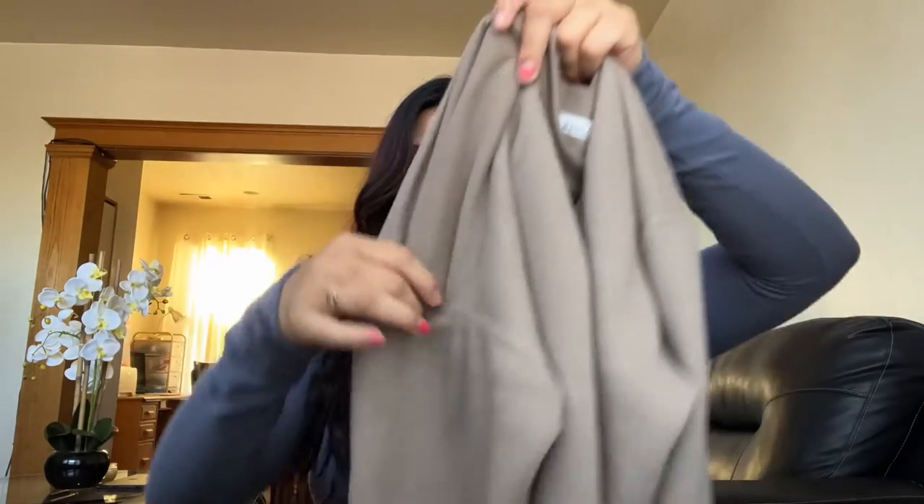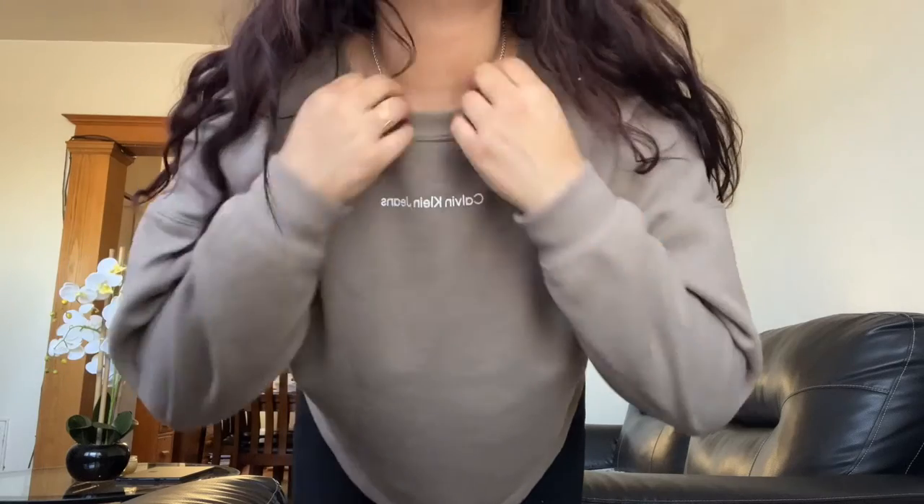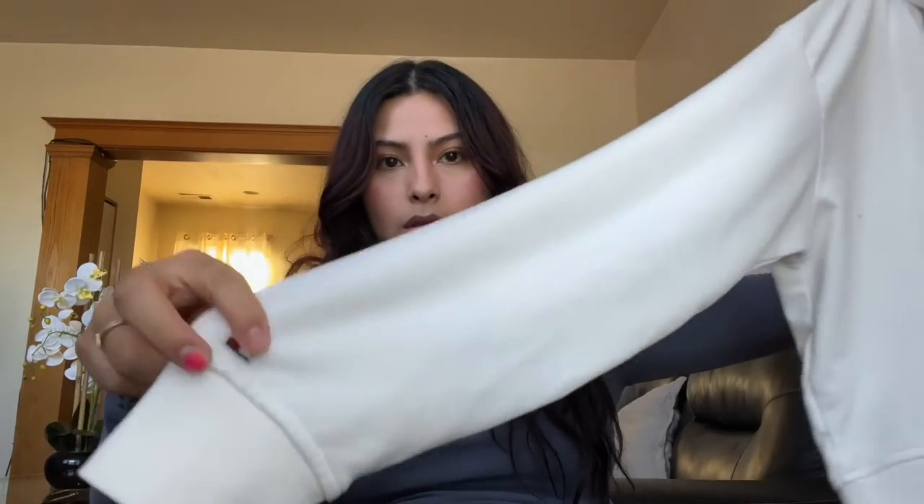I got the jeans for $3.99 — amazing. I already wore this today: it's a brown Calvin Klein crew neck sweater. I've already worn it a couple of times but it's a great sweater.